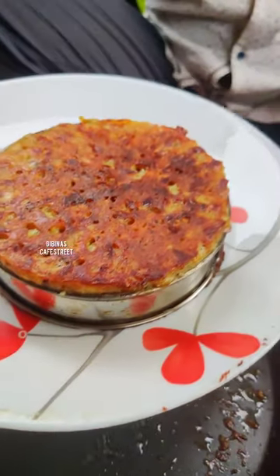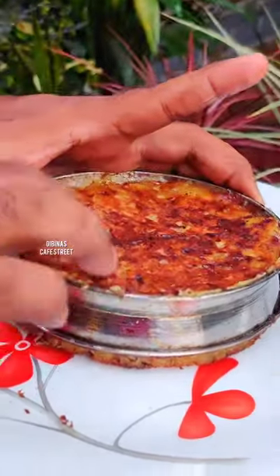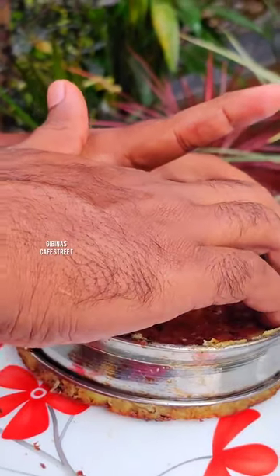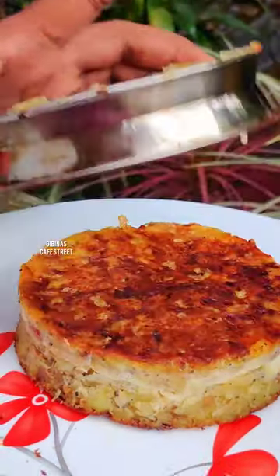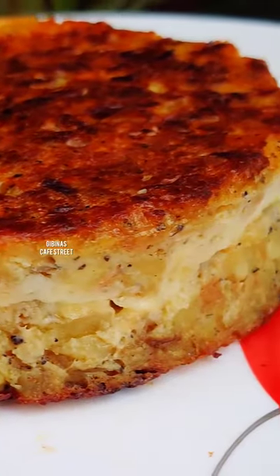The omelette is made in a small slice of omelette. I am going to slice the omelette. If I have a big slice of omelette, I am going to get the omelette ready for this omelette. Here is the omelette.